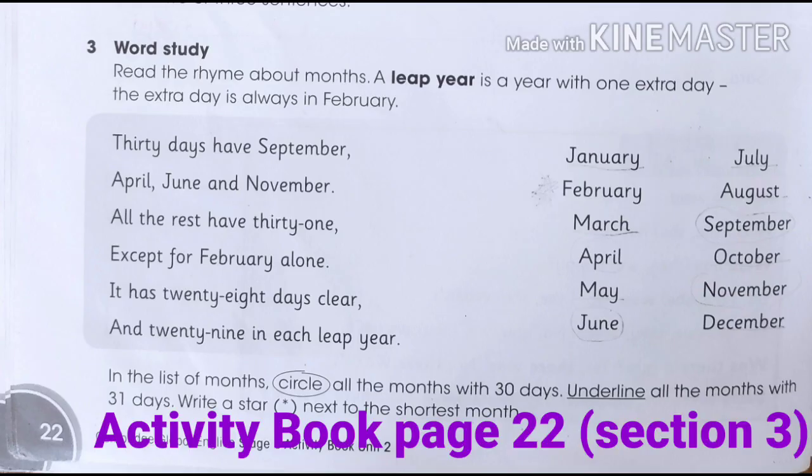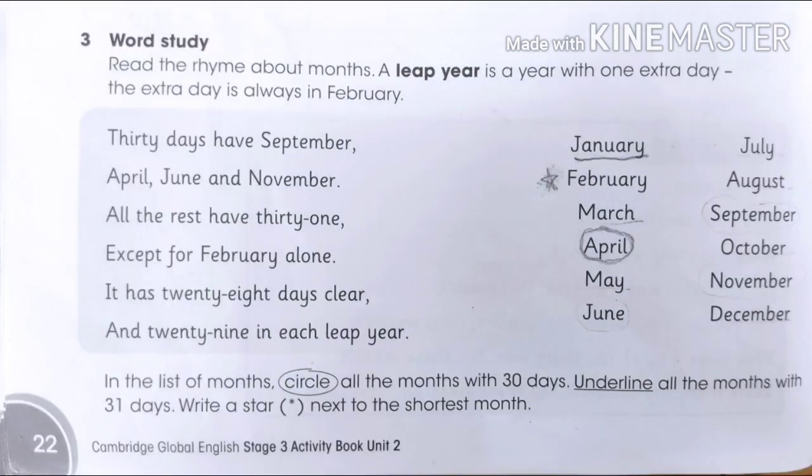For your HBL assignment this week, please do your activity book on page 22, section 3. Read the rhyme about months. A leap year is a year with one extra day. The extra day is always in February. In the list of months, circle all the months with 30 days and underline all the months with 31 days. Write a star next to the shortest month. Here are some clues: 30 days have September, April, June, and November. All the rest have 31 days, except for February because it has 28 days, and 29 in each leap year.